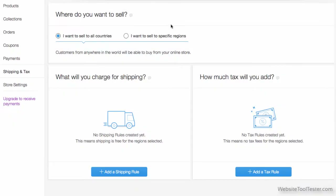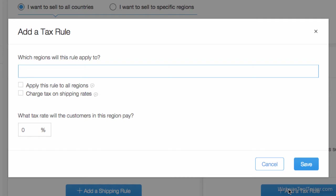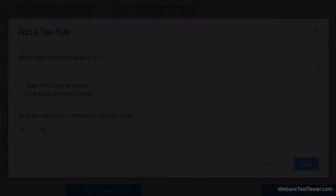The tax settings work in a similar way. You pick a country and define its tax rate. You can define them worldwide, for each country, or regionally.